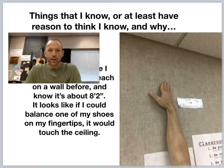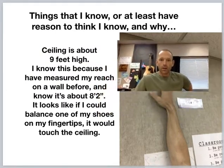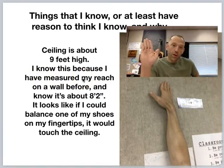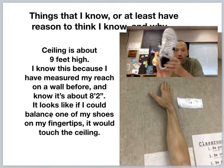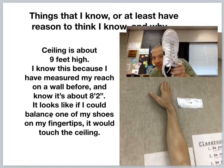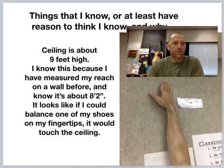Something else I think I know. There's me stretching — reaching for the stars! I think the ceiling is about nine feet high. I know this because I've measured my reach before on a wall, and I know it's over eight feet, like eight feet two inches. It looks like if I could balance one of my shoes on my fingertip, right about there, that would make it about nine feet. Does that seem okay? Cool.